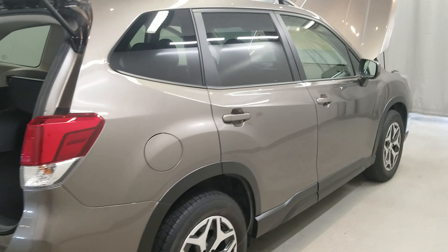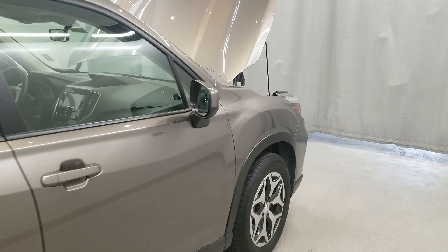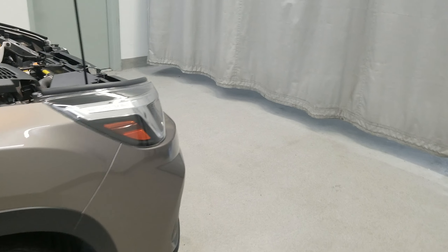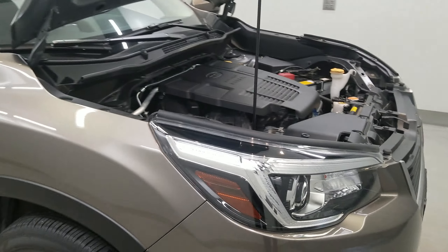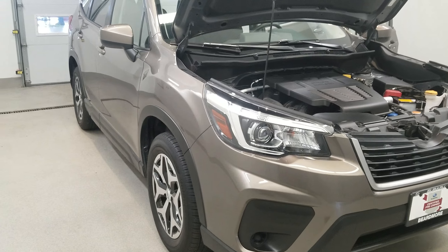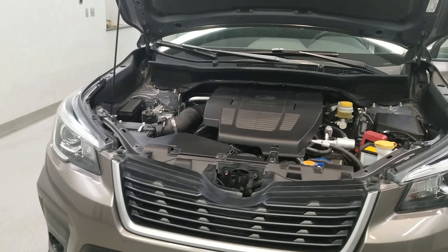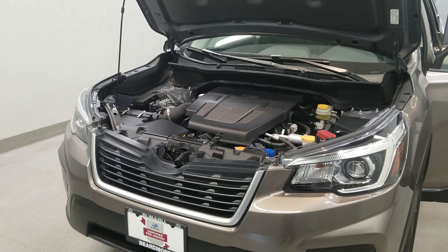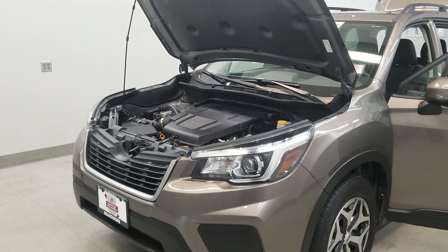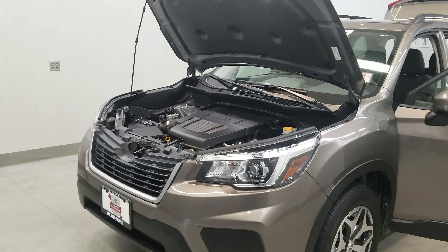This vehicle has vehicle dynamic control, EyeSight driver assist, four-wheel disc brakes, anti-lock brakes with disc brakes, brake assist, electronic brake force distribution, and brake override system. It includes Subaru Advanced Frontal airbag system, driver side knee airbag, front seat airbags, side curtain airbags with rollover sensor, anti-theft alarm and immobilizer system with daytime running lights, whiplash protection front seats, and safety pedals.